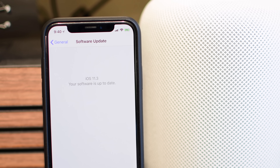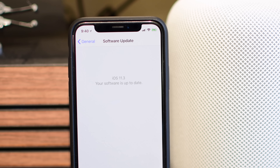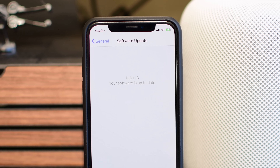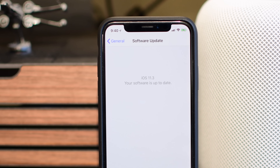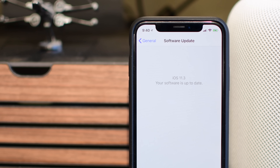Welcome everyone, it is Andrew here from Apple Insider, and iOS 11.3 has just been released. With it comes a whole lot of new features, so we're going to go ahead and tackle them one by one, showing you everything big and small that has changed inside of Apple's latest update.